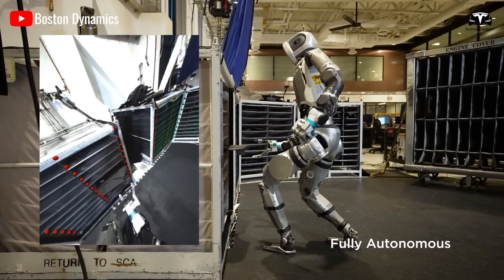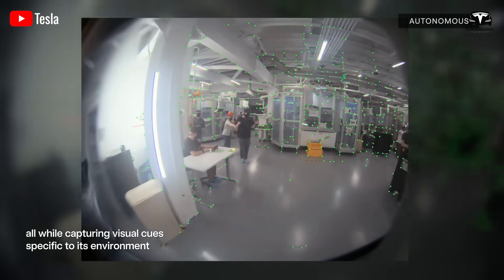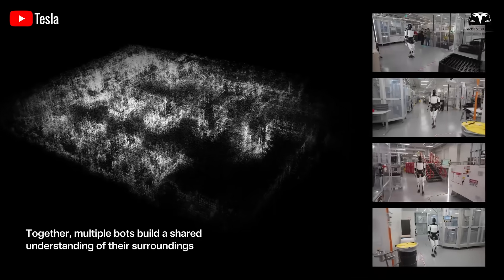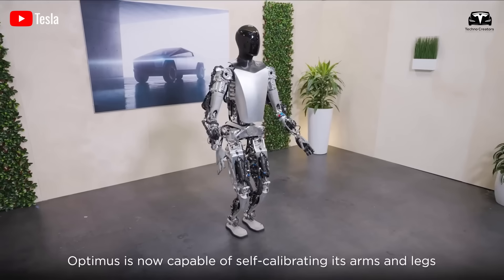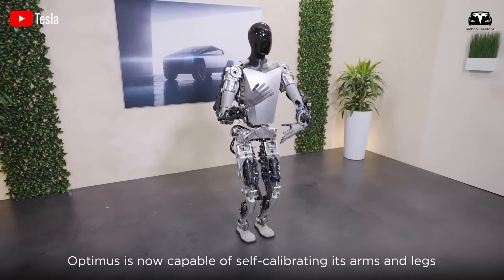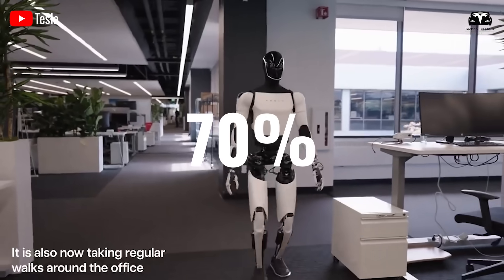it's evident that while these robots demonstrate impressive capabilities, they lack the neural network systems integrated into Optimus. This suggests that Tesla's robot has achieved a human-like balance state rather than a purely mechanical one. Furthermore, compared to the first generation of Optimus, its movement speed has increased by 70 percent so far.